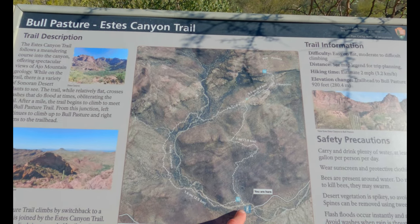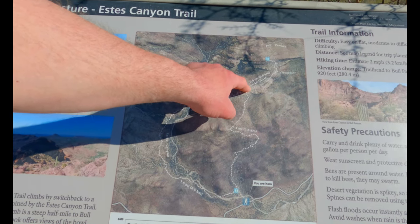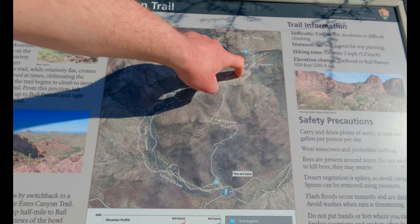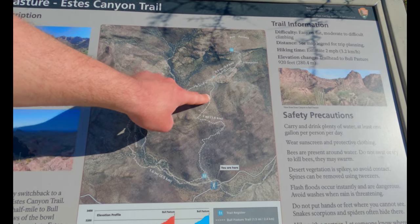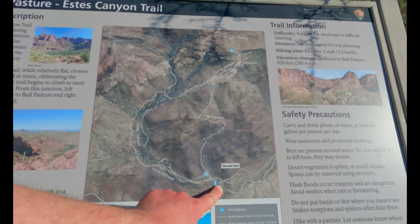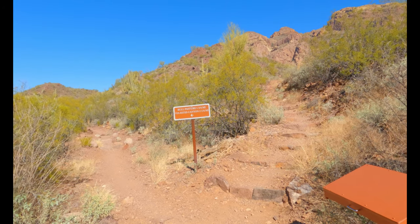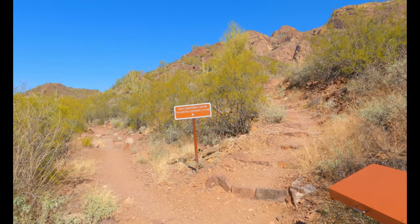I'm going to do this loop clockwise — going this way, the first part is going to be flat for the most part, then switchbacks, then steep up to the Bull Pasture viewpoint, and back down. From everything I've seen online, this one looks like it's going to be my favorite — it looks really, really beautiful with lots of scenic viewpoints. This is basically two trails that make a loop, and I'm starting left because I'd rather go down steeply than go up steeply.